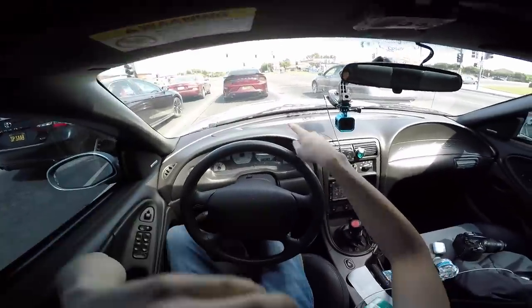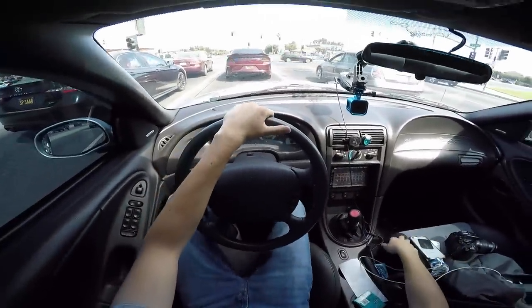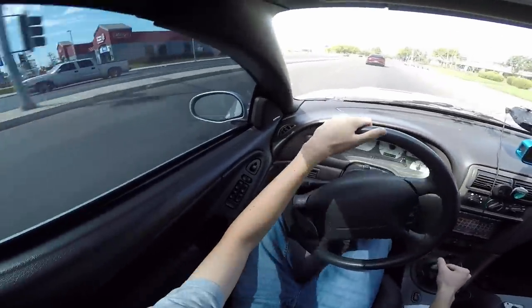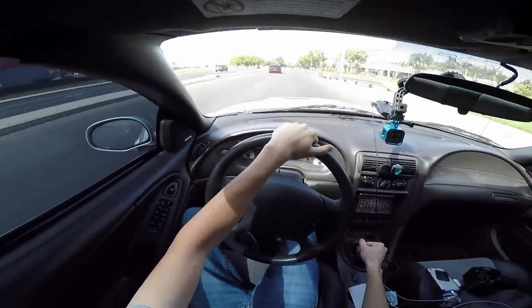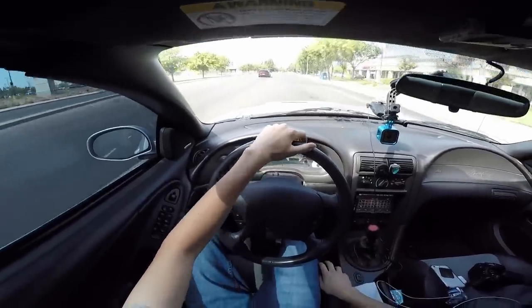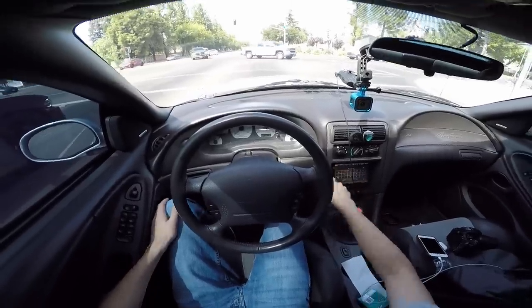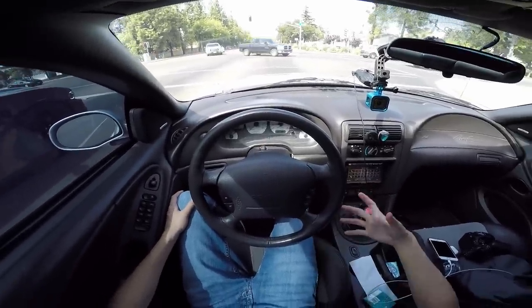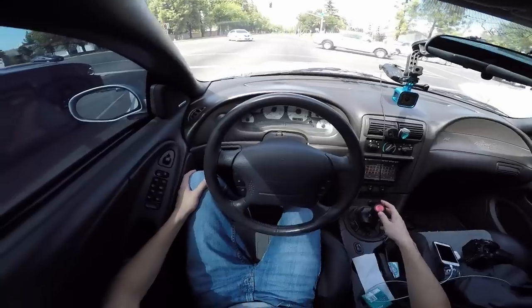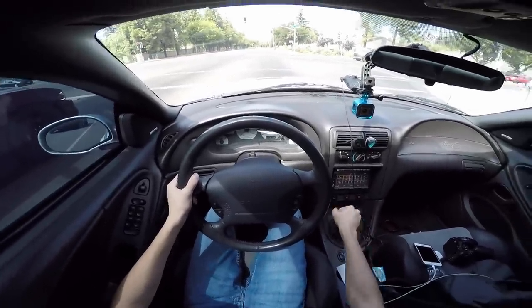That rear end looks really clean. To sum up the appraisal visit — I also noticed the RS: the only gripe I have about it is there's so much wheel hop, but other than that it rides really nice. I really can't complain aside from the wheel hop.